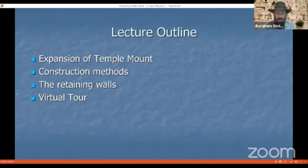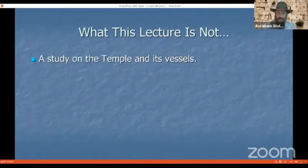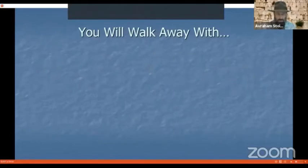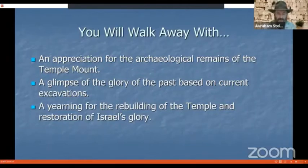We're going to close it off with that virtual tour, which is a visual simulation. This lecture is not a study on the Temple and its vessels, as this presentation is strictly through the lens of archaeology, and there are no archaeological remains of the actual Temple itself. It's also not a collection of homilies on the importance of the Temple from Jewish sources. You will walk away with an appreciation for the archaeological remains of the Temple Mount, a glimpse of the glory of the past based on current excavations, and the yearning for the rebuilding of the Temple and restoration of Israel's glory.